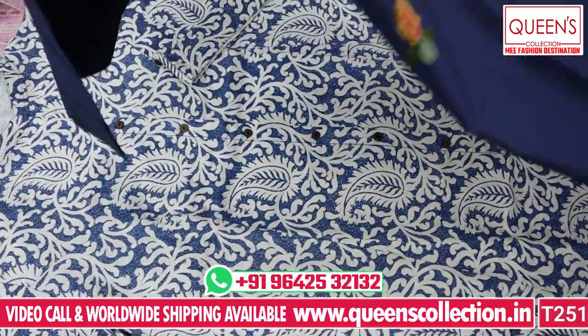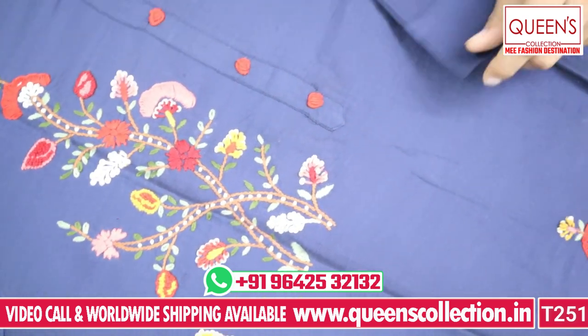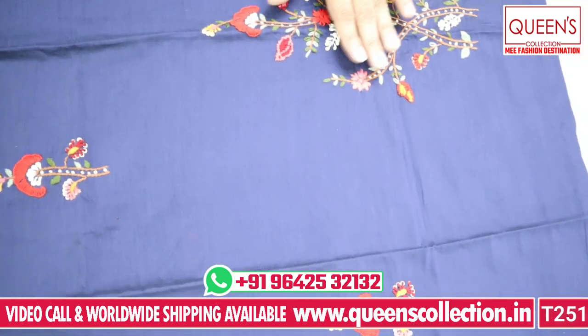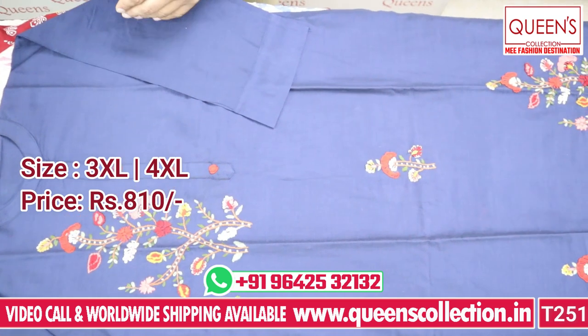The next variety is a chicken work kurti suitable for functions, party wear, get-togethers, temple wear, and pre-wedding functions. It has beautiful brown and cream colors, looking very elegant and decent. The range is 810, with sizes 3XL and 4XL available.